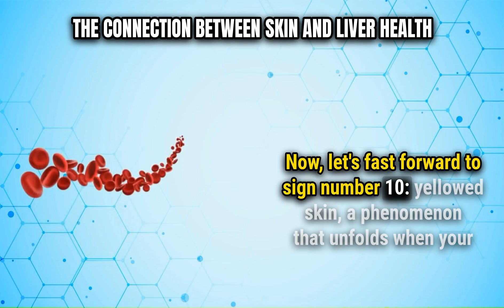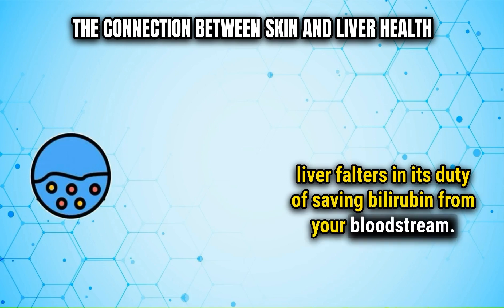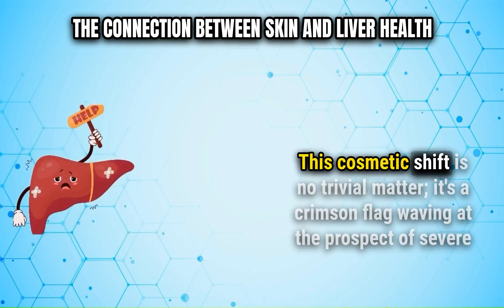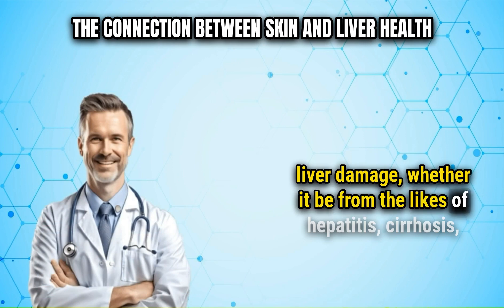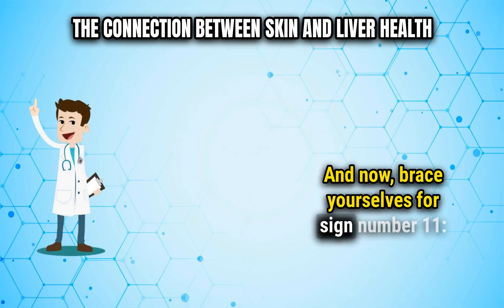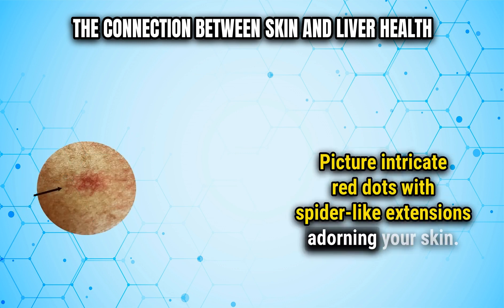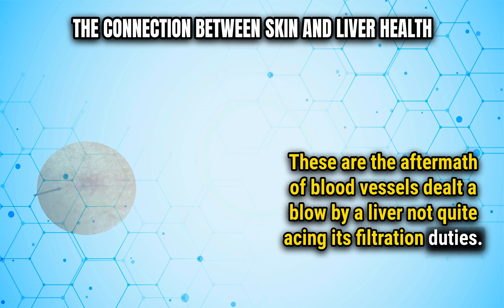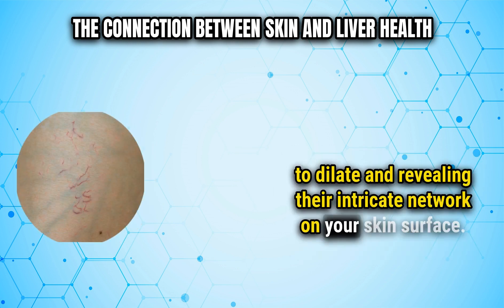Sign number ten is yellowed skin — a phenomenon that unfolds when your liver falters in its duty of clearing bilirubin from your bloodstream. Your skin undergoes a chromatic change, donning a yellowish hue that medical parlance calls jaundice. This is a serious red flag indicating severe liver damage, whether from hepatitis, cirrhosis, or drug and medication toxicity. And finally, sign number eleven: the emergence of spider veins — intricate red dots with spider-like extensions adorning your skin. These are the aftermath of blood vessels affected by a liver not performing its filtration duties, with excess estrogen wreaking havoc on blood vessels, causing them to dilate and revealing their intricate network on the skin surface.